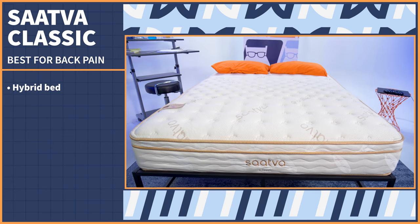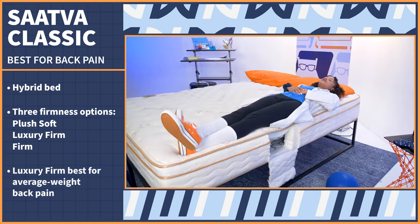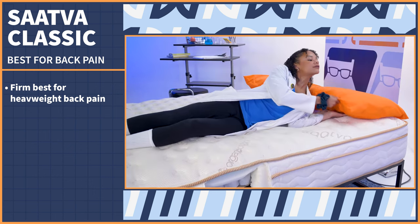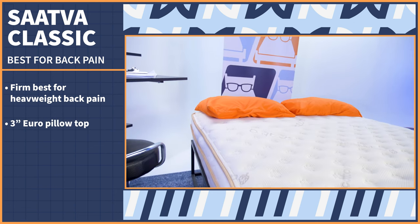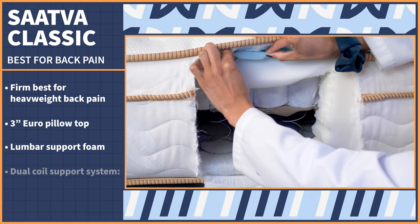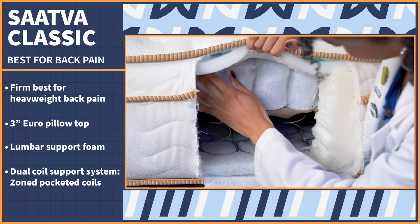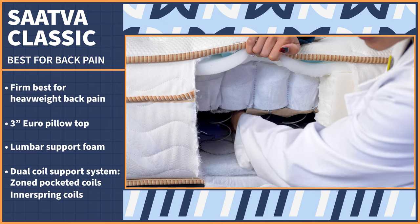This unique hybrid bed caters to a wide range of sleepers because it comes in three firmness levels. To target back pain, we recommend the luxury firm for average body types or firm for heavier folks. These firmer options ensure your hips stay elevated on the surface for proper spinal alignment and the easing of back discomfort regardless of sleeping position. Up top, you get nice pressure relief from a three-inch euro pillow top, followed by an extra layer of foam for localized lumbar support. Then you get a dual coil system — a layer of zoned pocketed coils that offer different levels of support to keep your body perfectly aligned, and responsive innerspring coils for durability and elevation.